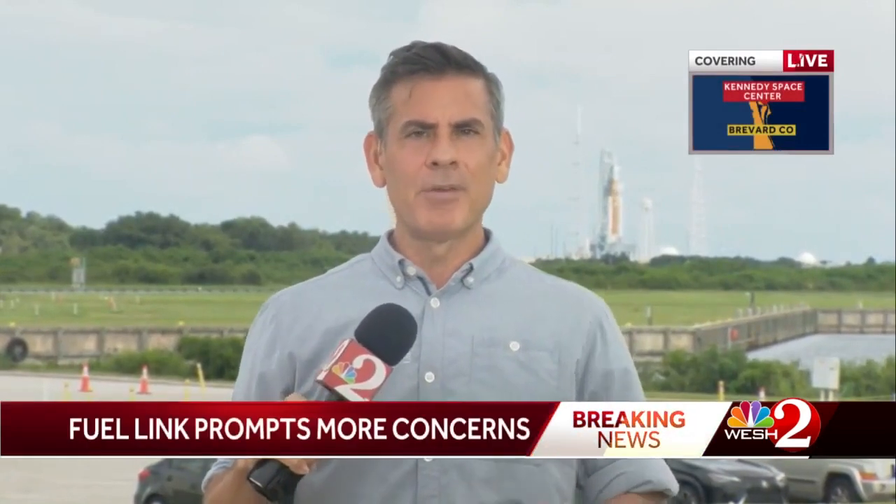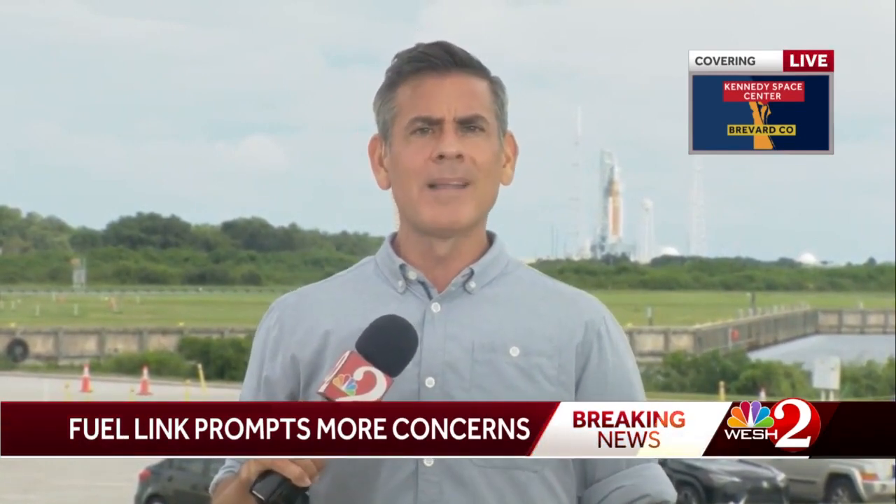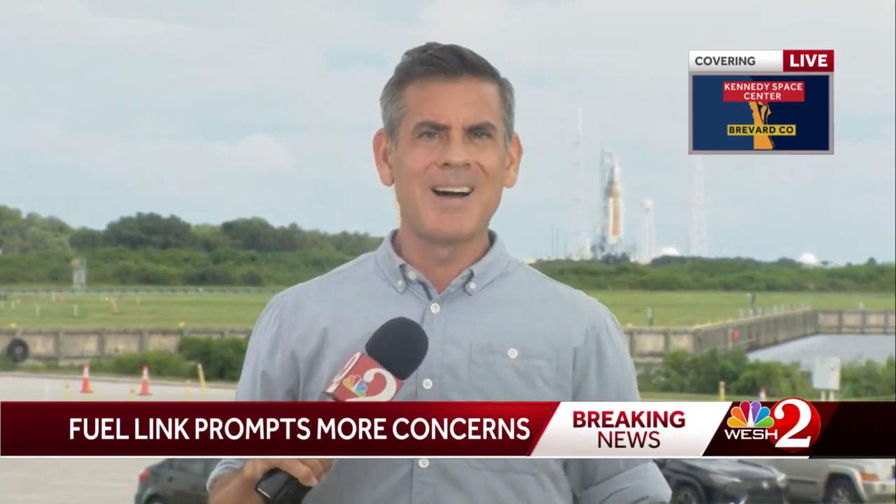It was just after 10 o'clock this morning, a few hours into this tanking process, that another hydrogen leak was detected. This is very similar to the one that scrubbed the launch back on September 3rd, and it happened at the same point in the tanking process.